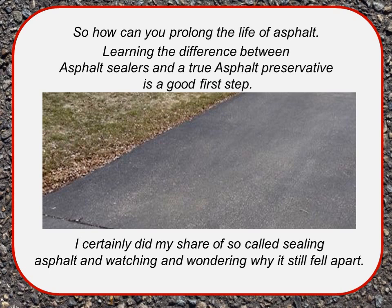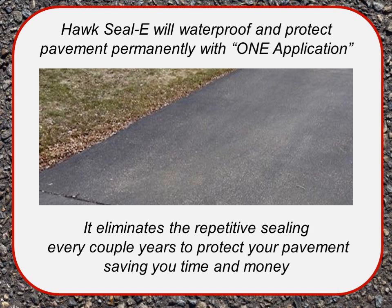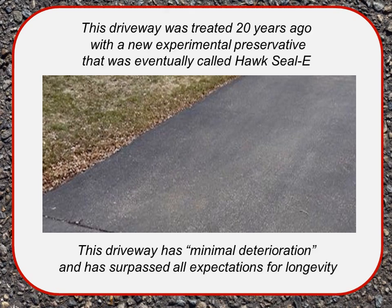So how can you prolong the life of asphalt? Learning the difference between asphalt sealers and a true asphalt preservative is a good first step. Hawk Seal will waterproof and protect pavement permanently with one application, eliminating the repetitive sealing every couple of years. One driveway was treated 20 years ago with a new experimental preservative eventually called Hawk Seal E — it has minimal deterioration and has surpassed all expectations for longevity. The Hawk Seal engineers still don't know just how long asphalt preserved with Hawk Seal E will stand up.